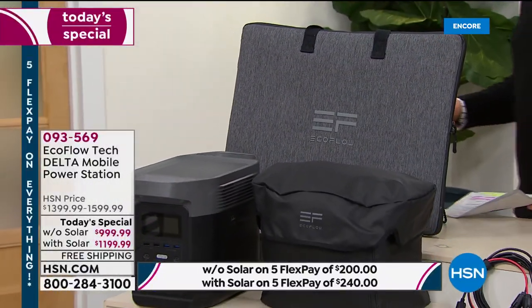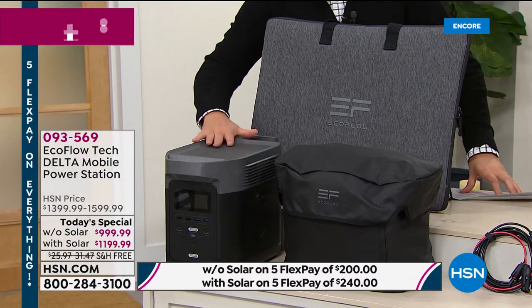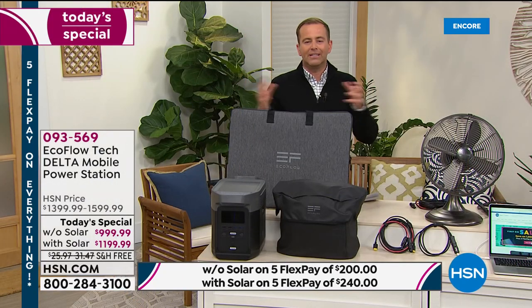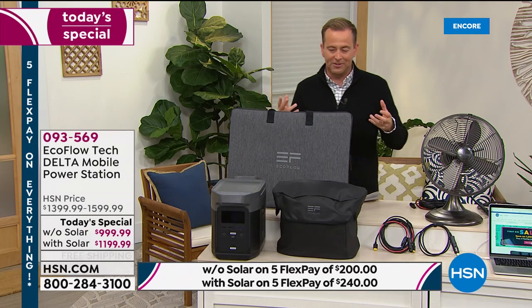This machine is called the Delta. It's the most powerful they make, the most powerful we offer, and tonight we have our lowest price ever. This machine is equivalent to many entry-level gas generators — the ones that are noisy and messy and require so much maintenance.